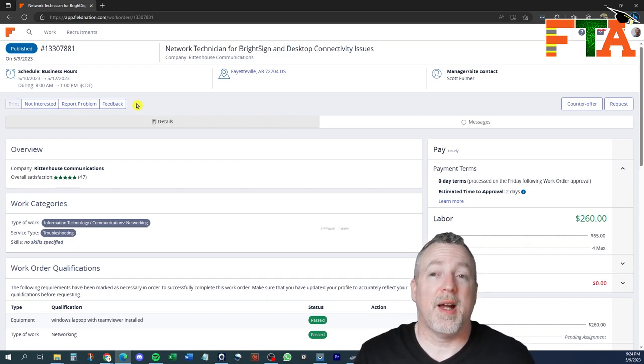Tickets come in and out of the Field Nation platform so quickly — within minutes or hours, maybe a day or so if you're lucky. There's really no need to go into every single ticket that you don't want and say that you're not interested. The only time I would select not interested is if a buyer is having trouble finding somebody for a lower pay rate and they send out repeated requests and pings — that might be when you'd mark not interested so they won't keep pinging you.